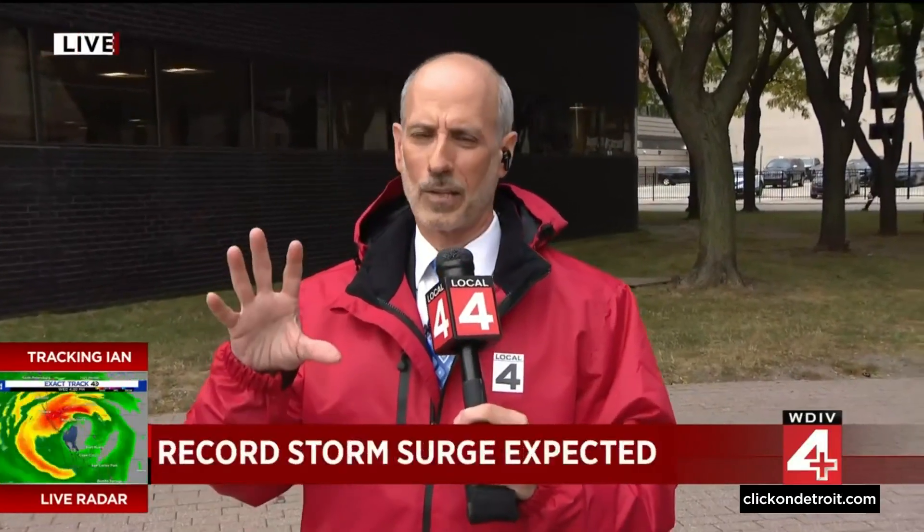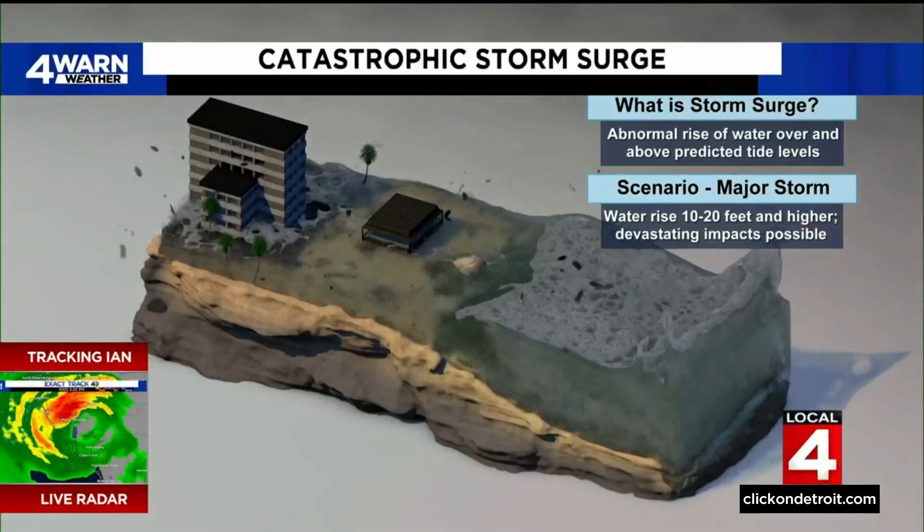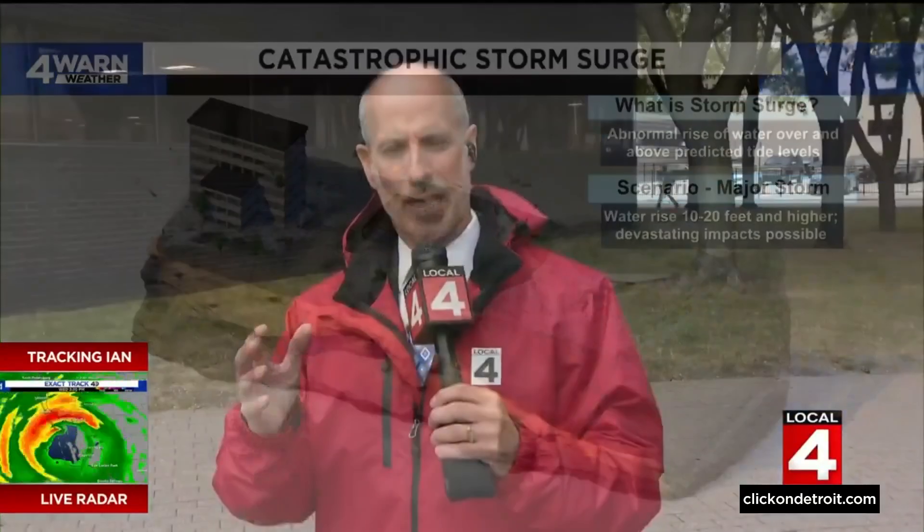Storm surge is the most destructive, but probably the least understood part of a hurricane. Yes, wind is involved, but the important component is water. So let's take a look at what storm surge is going to be there on the coastline.